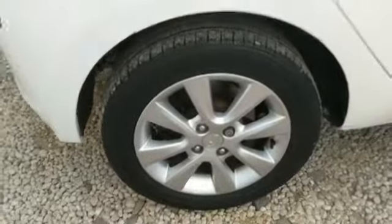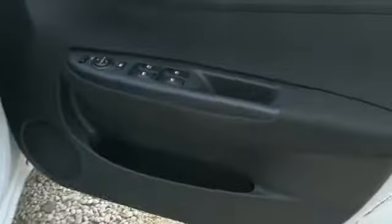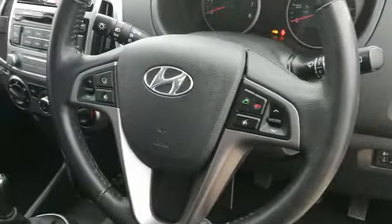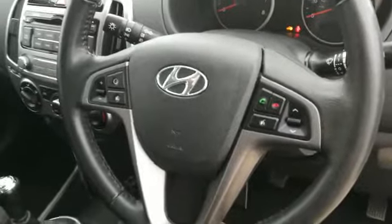You have the alloy wheels, electric windows front and back for your convenience, and electric folding mirrors. This car also has the benefit of air conditioning for your comfort, and Bluetooth to allow you to use your phone or to stream music. A very clean, very well looked after car and low mileage for the year too.